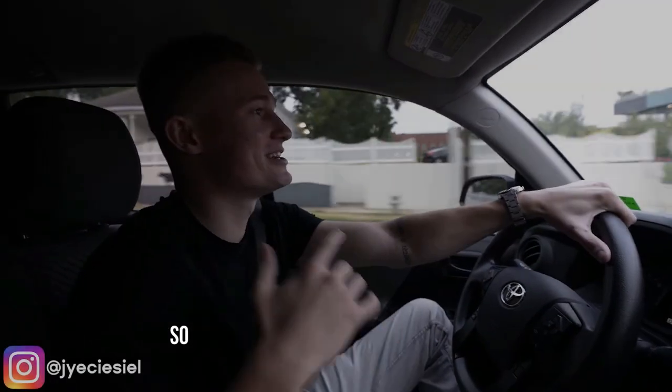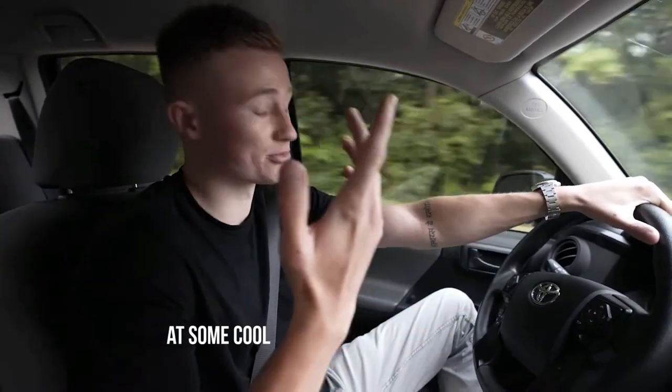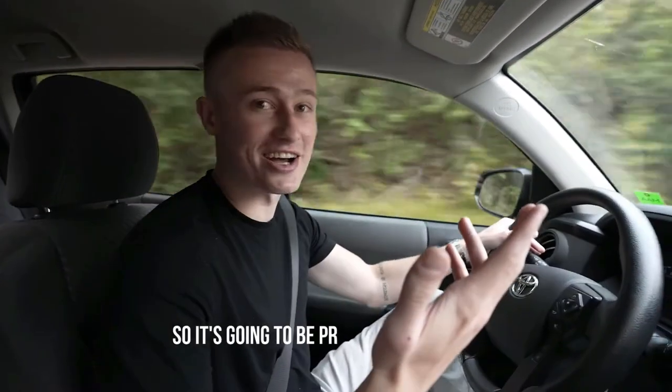Good morning, welcome back to the channel. Today's going to start out a little different — we're driving up to a good client of mine in McKinney, Texas. We're going to go take a look at some cool stuff he has: multiple supercars, multiple planes, and a crazy watch collection. First, we gotta pick up Marco, and he's going to come help walk us through that watch collection.